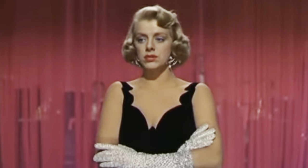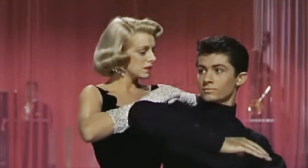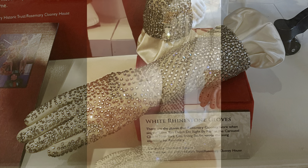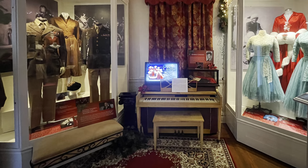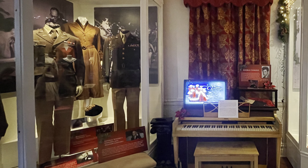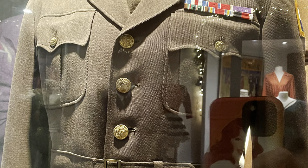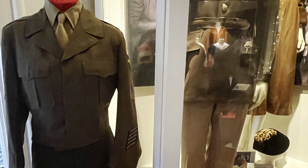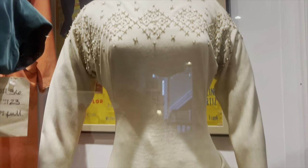They didn't have the black dress that Rosemary wore in the 'Love You Didn't Do Right By Me' number — there's George Chakiris, he's still around — but they did have the beautiful rhinestone gloves that she wore. I shouldn't give short shrift to the male costumes, because I love Bing Crosby. They do have three uniforms: one of Bing Crosby's, one of Danny Kaye's, and one of Dean Jagger's. But they aren't as fun as the pretty female costumes.